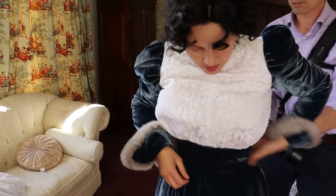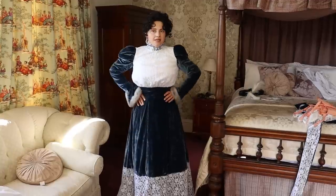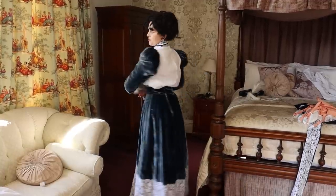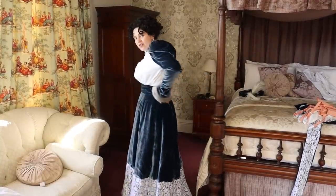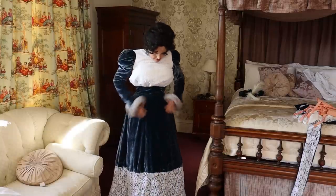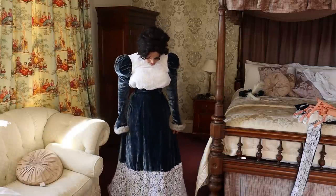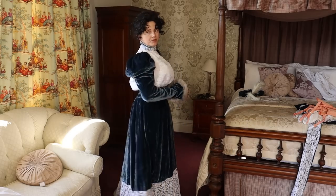The skirt is on — it fastens at the side. And unfortunately the velvet shows some marking despite steaming. A little bit troublesome.